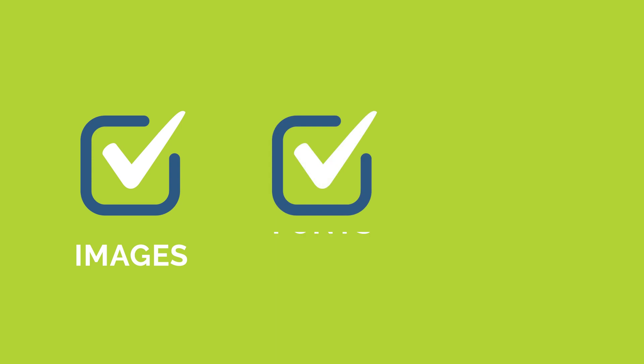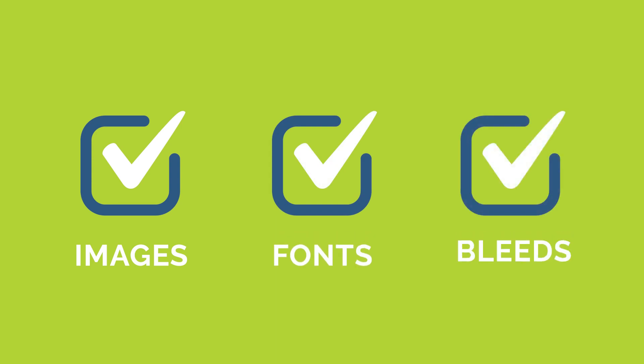Powerful algorithms detect any low-resolution images, ensure all fonts are embedded, and confirm that bleeds have been properly created and defined.